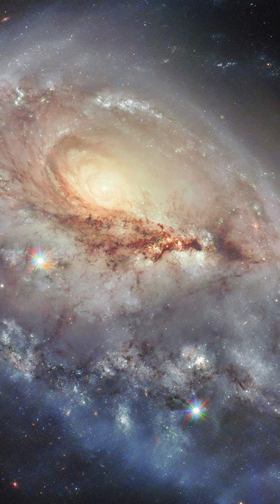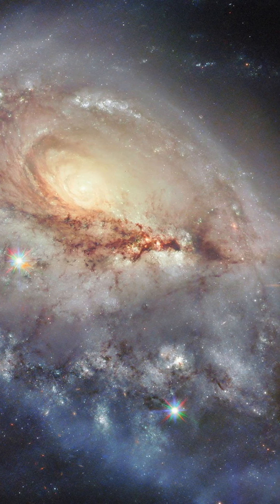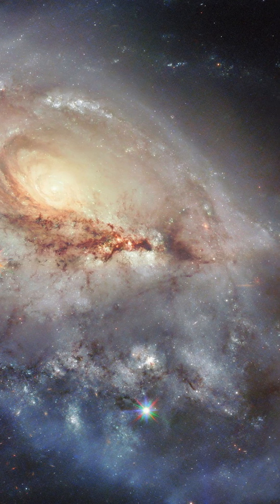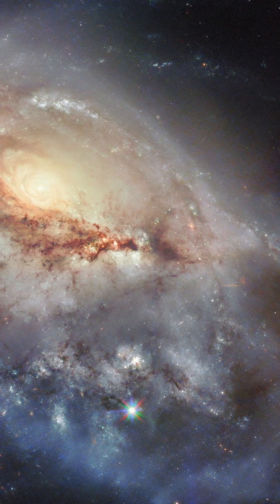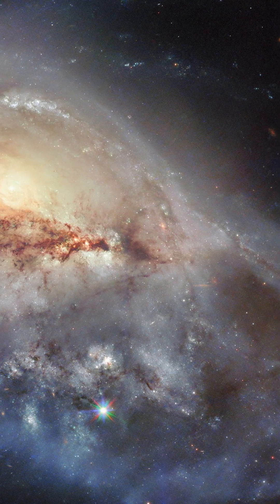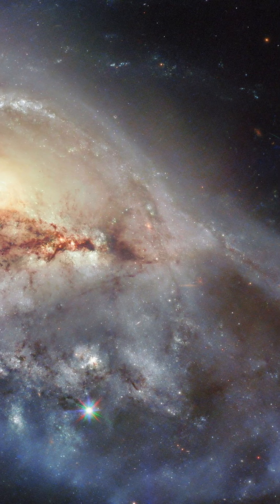This stunning Hubble image shows the 184th entry in the catalogue. Arp 184 has just one spiral arm filled with stars, and that earned it a place in Arp's catalogue. The galaxy also appears in the New General Catalogue, as NGC 1961, which we talked about in a previous video.